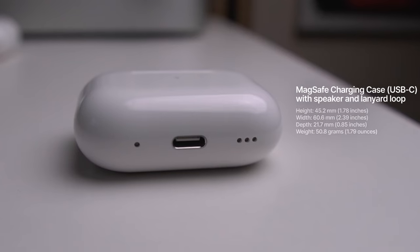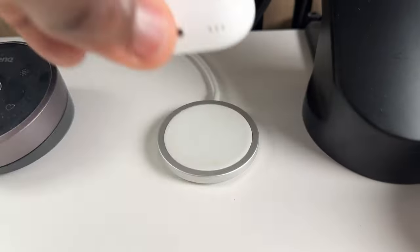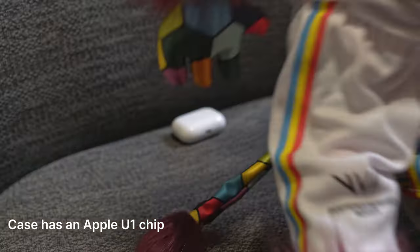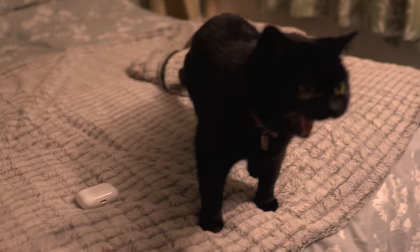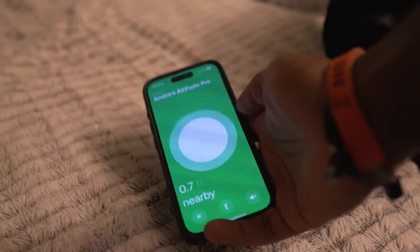The AirPods Pro 2 case comes with a speaker at the bottom and a lanyard loop on the side. If you're anything like me and constantly misplacing your AirPods, this speaker works by notifying you when the battery is low, when charging is complete, and for those all-important Find My notifications by playing a sound — making it so much easier to locate your case when it's lost. Previously it was just the buds that were Find My compatible; now if you misplace any components of your AirPods you'll be able to find them.